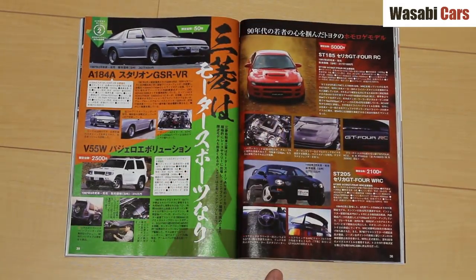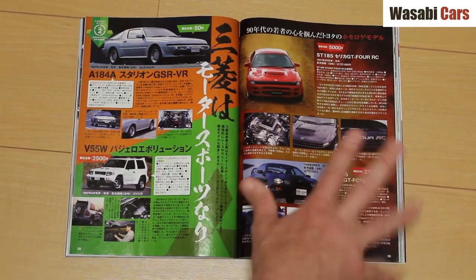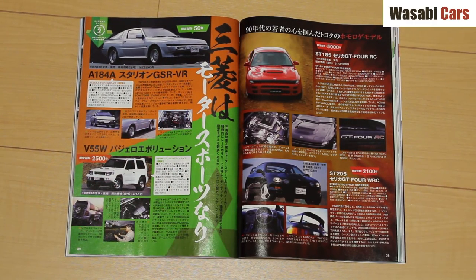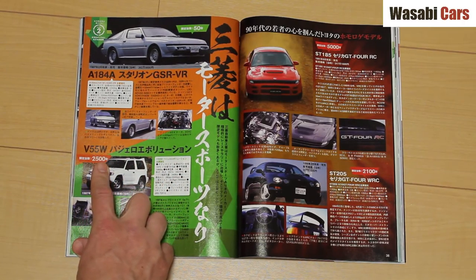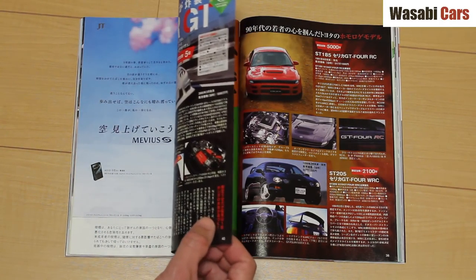A couple of Toyotas — I don't believe I've seen the RC or the WRC; 2,100 and 5,000 built, so not so rare. 50 of the GSR VRs — I've definitely seen one of those; super impressed by it and I will do a video of it one day. And another car I absolutely love: 2,500 of the Pajero Evolutions. Massive fan — I always get a photo of those when I can.